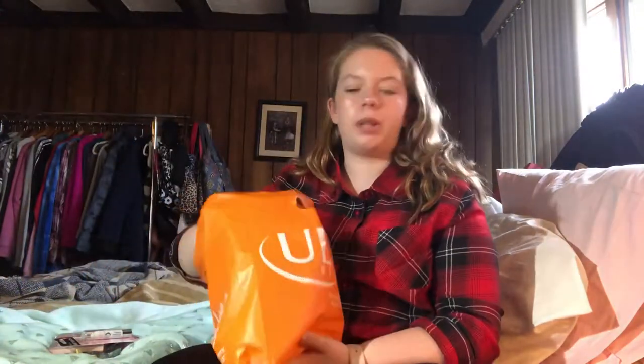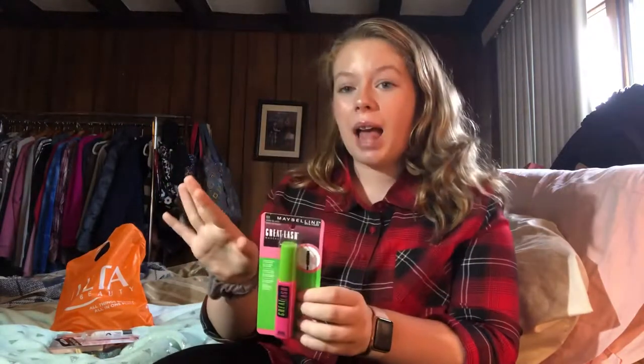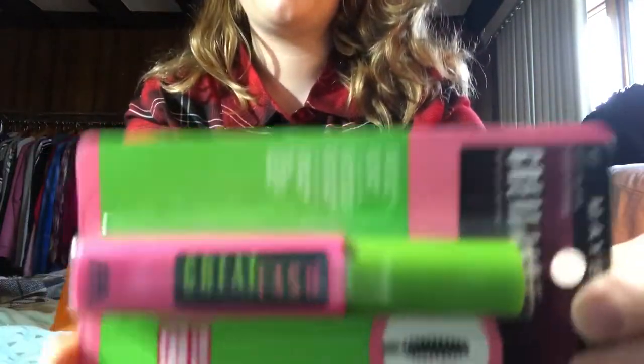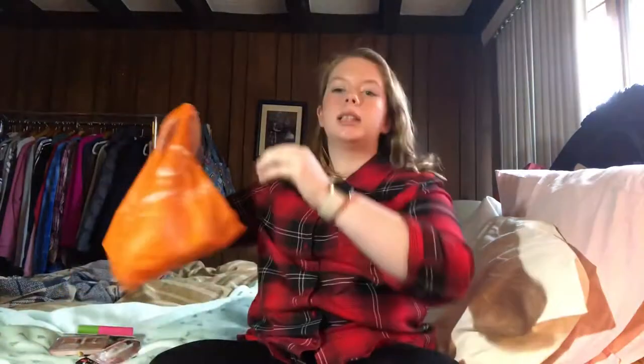Next I have a mini size of the Maybelline New York Great Lash Mascara in Very Black. They have a brownish black, a black, and a very black — and I like a very black mascara, so that's why I got this. I used my mini today and it's amazing. I love it so much, so I got the full size.